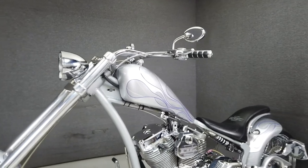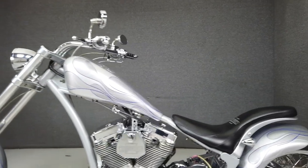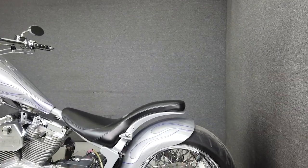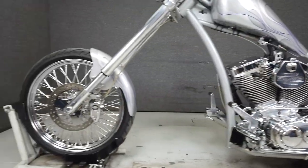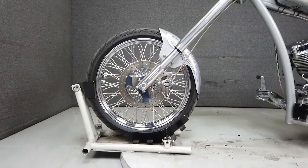It also comes with a solo seat. Its monochromatic silver paint set pairs well with all of the chrome and polished aluminum, giving it an uncluttered look, and the exhaust sounds great as well. It's been upgraded with some aftermarket grips.